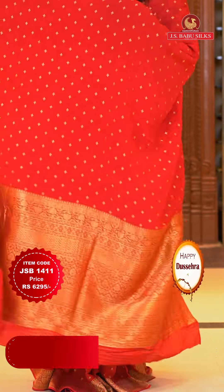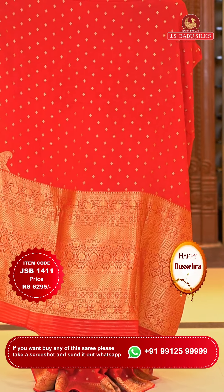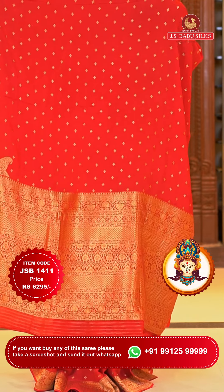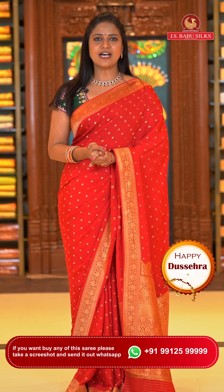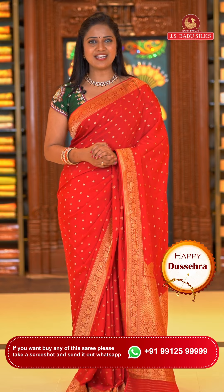This saree's pallu is red color with heavy and rich-looking floral brocade design. The blouse is contrast dark green color with the saree border. Saree code JSB1411 and the price is ₹6,295.